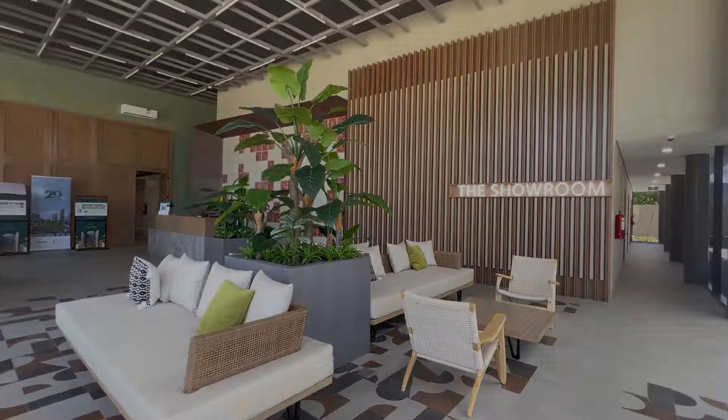This is our studio unit — a 22 square meter typical studio unit, and this is the deliverable. Upon delivery, we have this kitchen countertop with a sunlight finish.